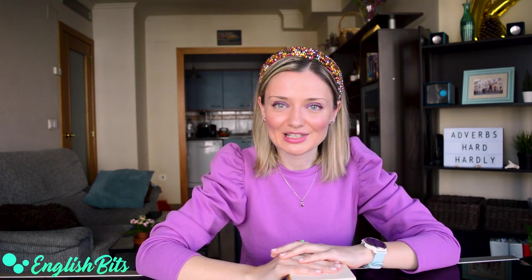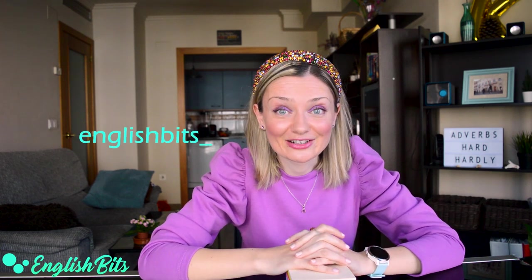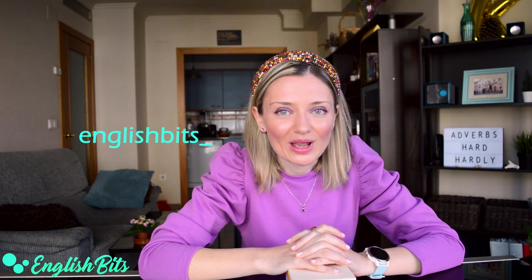So guys, I really hope you found this English bit useful. If you did, don't forget to give it a huge thumbs up, as it's super motivating, and subscribe to the channel and activate the notifications. And of course, don't forget to check out my daily Instagram stories — there is a quiz waiting for you. With that being said, thanks for watching and see you next week. Ciao for now.